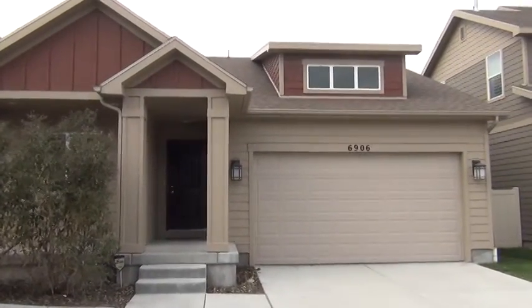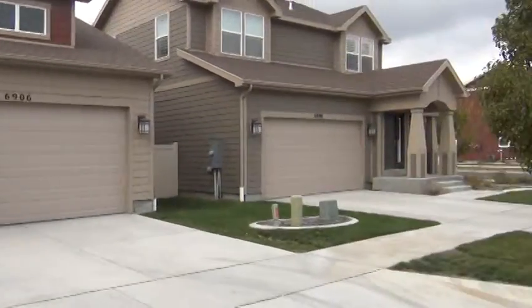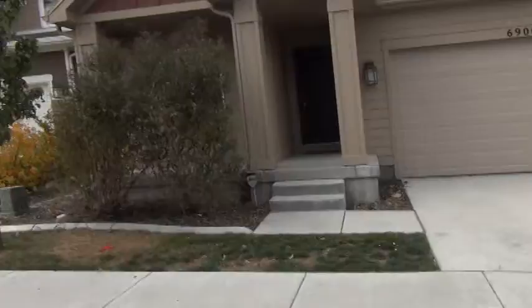This is 6906 Susan Drive. Really nice quiet street with a park nearby.